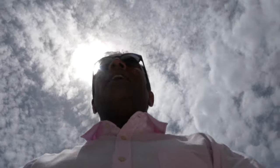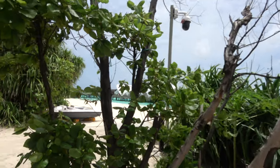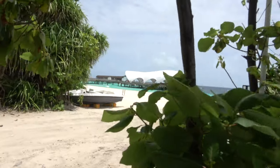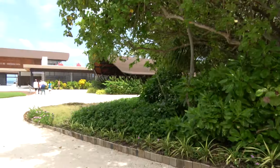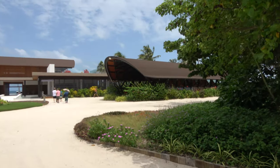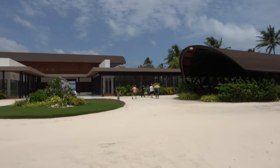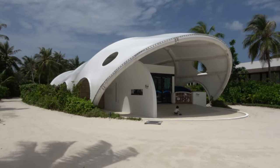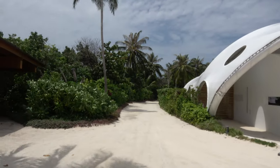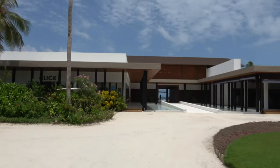Welcome to the Westin Miriandhoo Resort in the Maldives — great place, you'll see. Main entrance, gardens. There are play areas here. The beach villas are all the way in the gardens there, and breakfast stuff is in here.